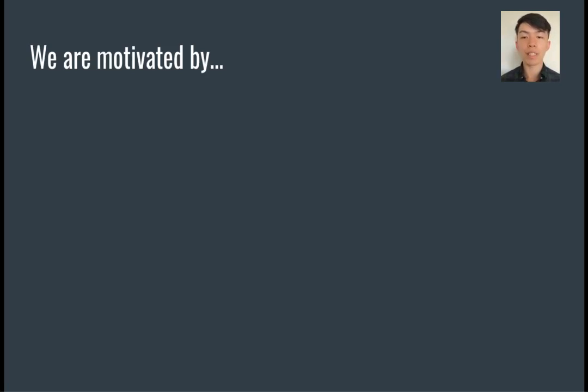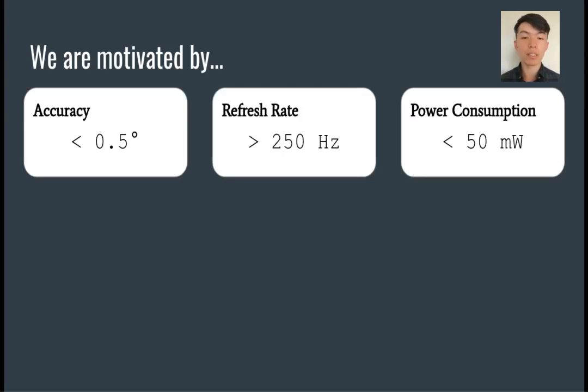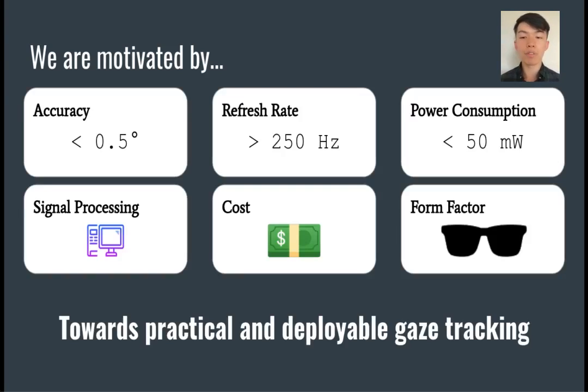As a result, we are motivated to develop the capabilities of gaze tracking in terms of accuracy, refresh rate, power consumption, signal processing, cost, and form factor. All of these factors are essential to move towards a practical and deployable gaze tracking system.